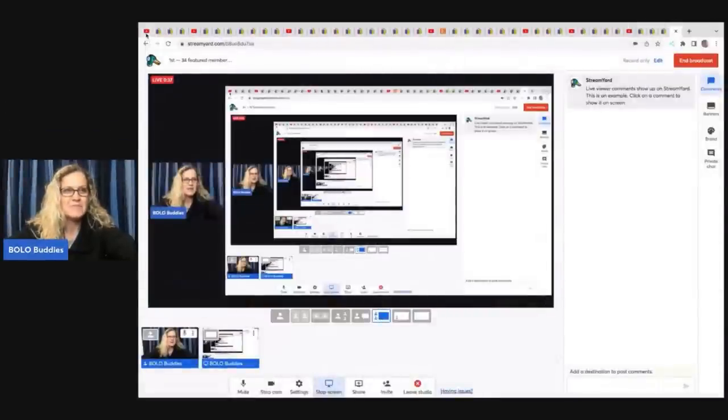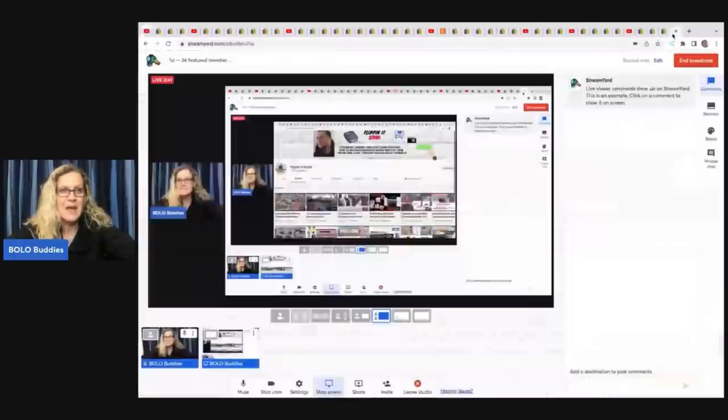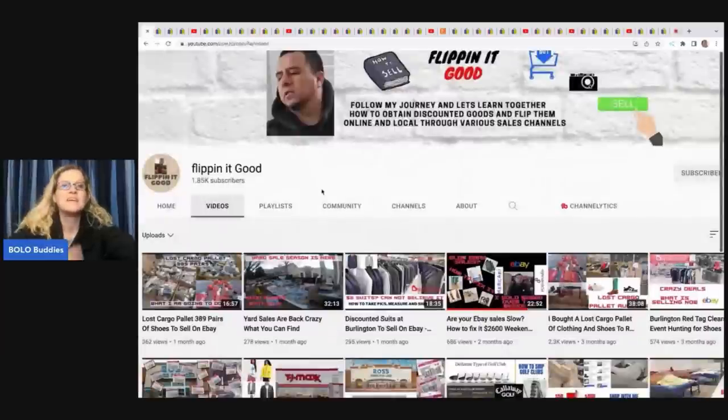The first item comes from Flippin' It Good and he is so close to 2k. Go down to the description and subscribe to his channel — he is definitely a bolo finder. He sources at so many different places; he's the retail arbitrage guy of the group. He goes out to Burlington, Ross, places like that, and now he's buying lost cargo pallets.